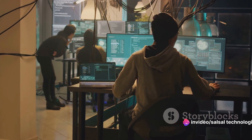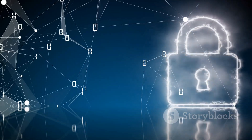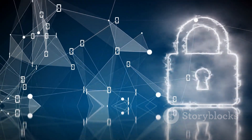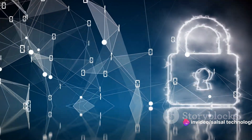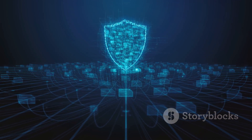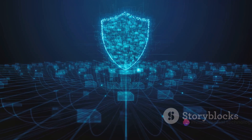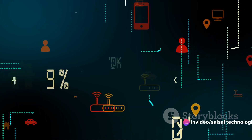It's the sentinel on watch, the detective on the case, and the tactical team ready to respond. And like any good security team, it's always learning, always adapting, always improving. It learns from every threat it encounters, growing ever more skilled at detecting and responding to intrusions. When coupled with other security measures like firewalls and honeypots, an IDS can form a formidable barrier against cyber threats.